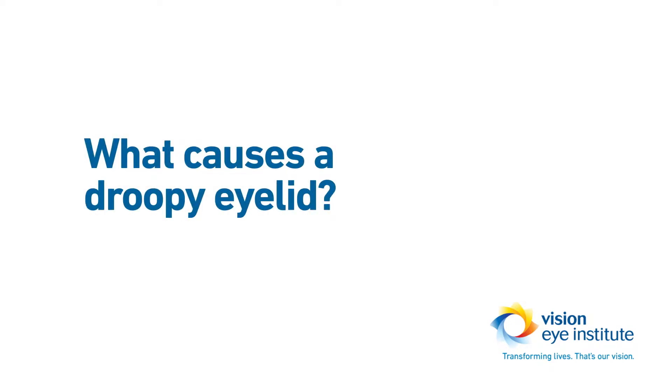The main cause for a droopy eyelid is unfortunately aging. As we age, the structures that hold the eyelid — the muscle and the tendon — can stretch, and sometimes the eyelid can then become lower and sit at a lower position.